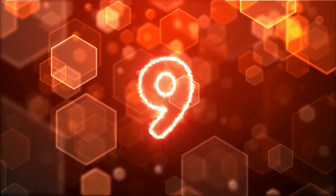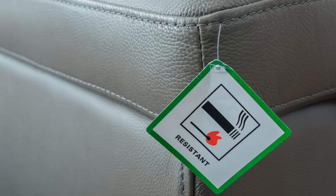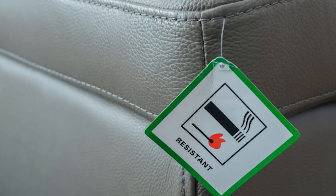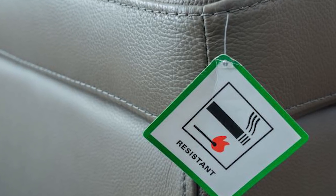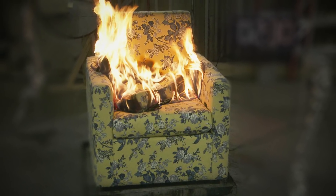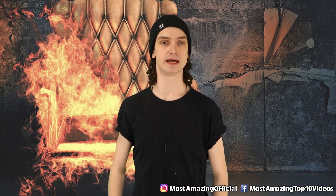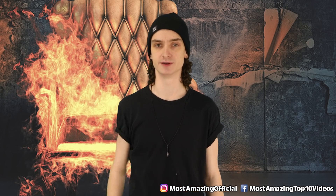Number nine: flame retardants. The fewer house fires we have, the better, right? That's where flame retardants come in. They are chemicals added to furniture so that if a fire were to start, it wouldn't act as flint — these retardants slow it down. You can't drop a lit cigarette on your couch and 34 seconds later not have a home anymore, all because you nodded off.